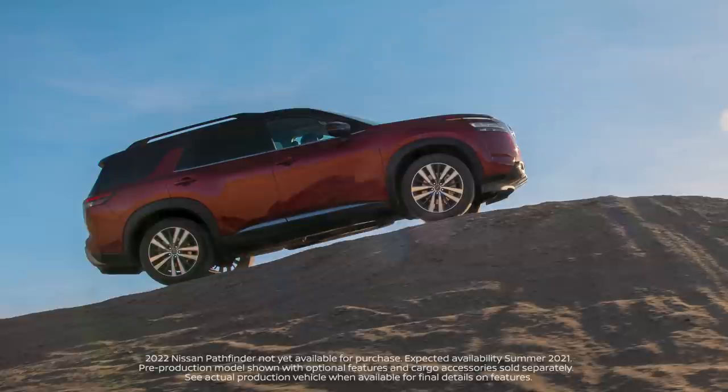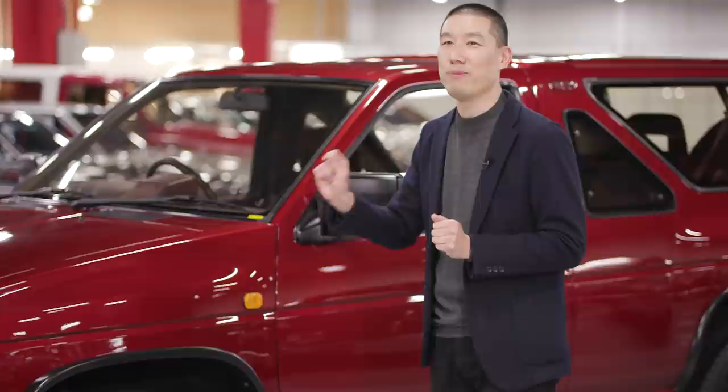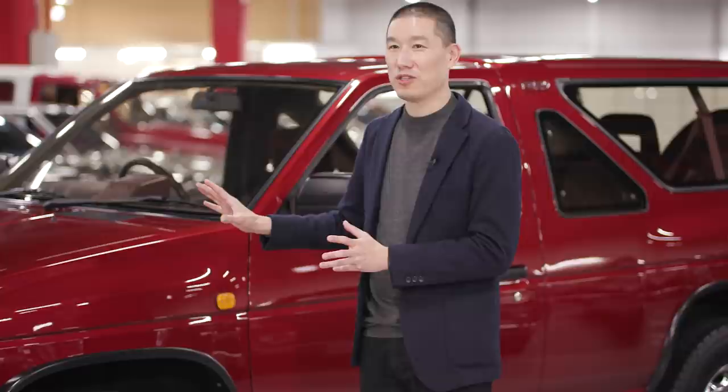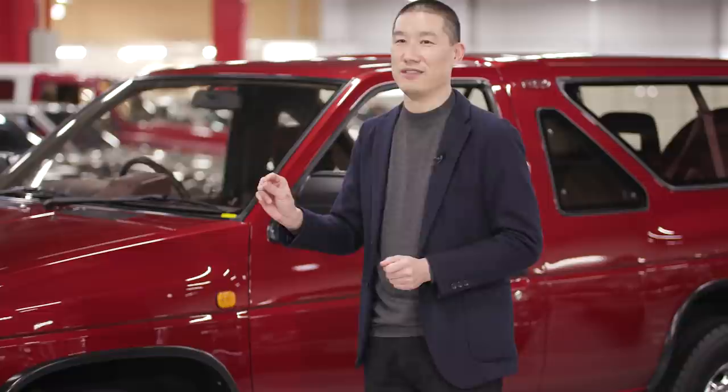In the original Pathfinder, the blister fenders were very iconic, very special at the time because they were showing a new type of form language. On the new Pathfinder, we also aim to capture the blister fender movement. So there is a fender crease line over each wheel, showing the muscularity and the strength of the stance.